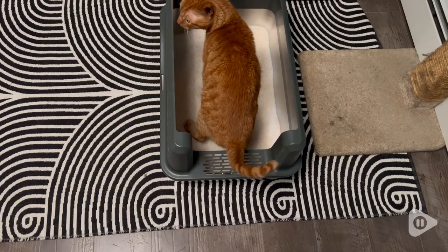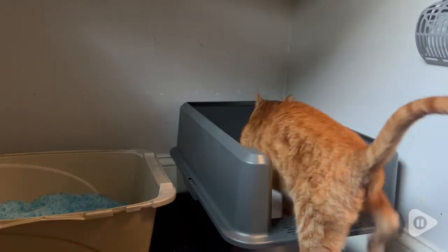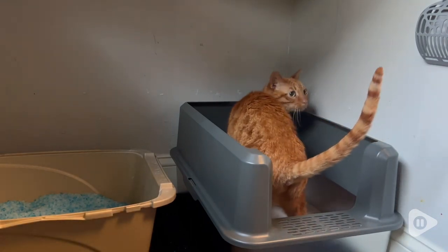They're both on the bigger side, and being boys, they tend to spray a little high, but with this enclosure, there is no overspray and there is no leakage onto the back of the litter box.